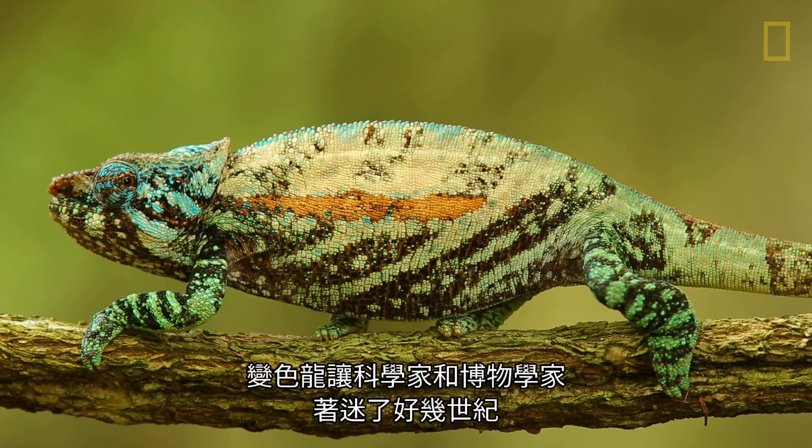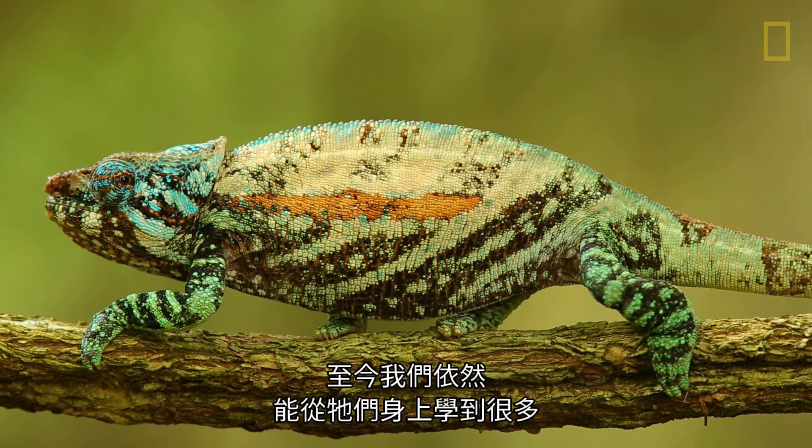Chameleons have fascinated scientists and naturalists for centuries, and it's something that we're still learning a lot about.